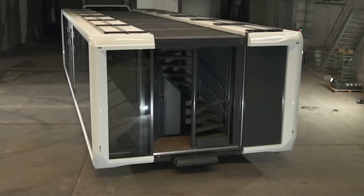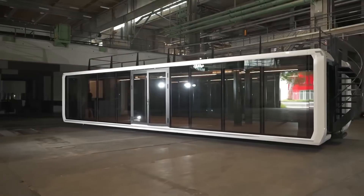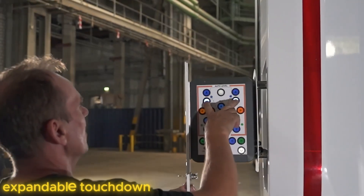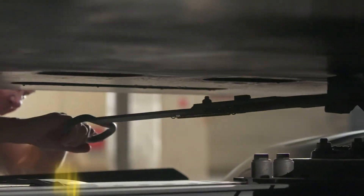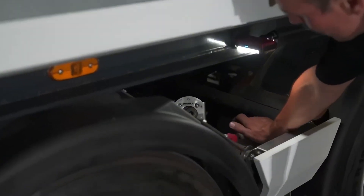To begin this journey, a truck that transforms in just minutes. It moves like a regular trailer, but once it reaches its destination, it takes only 15 minutes to turn into something entirely new — an office, a small shop, or even a cozy cafe in the middle of nowhere. Its name is the Touchdown Trailer.